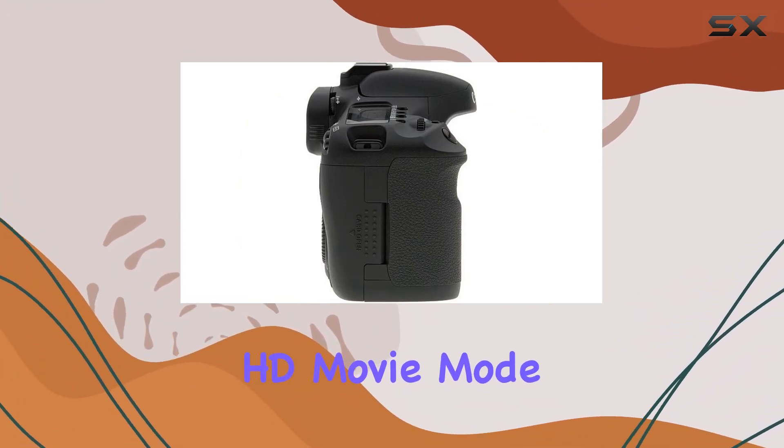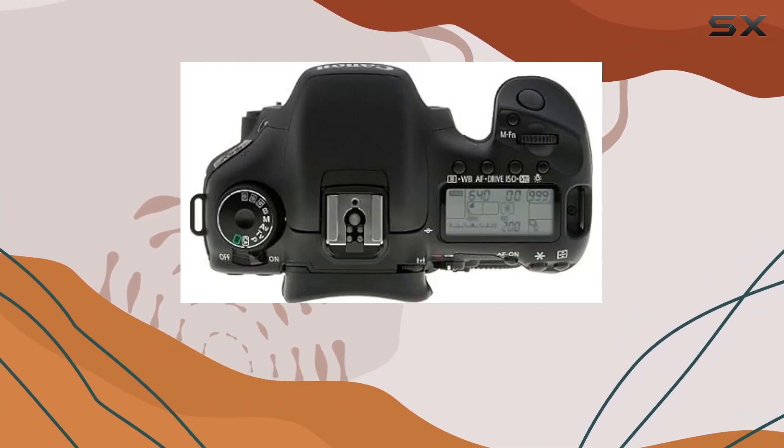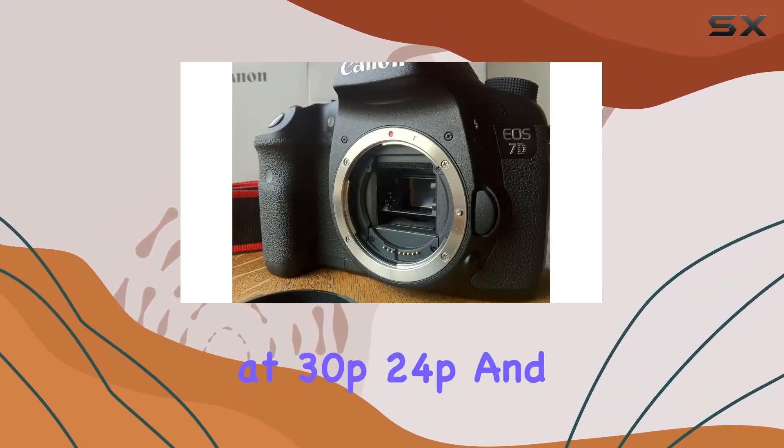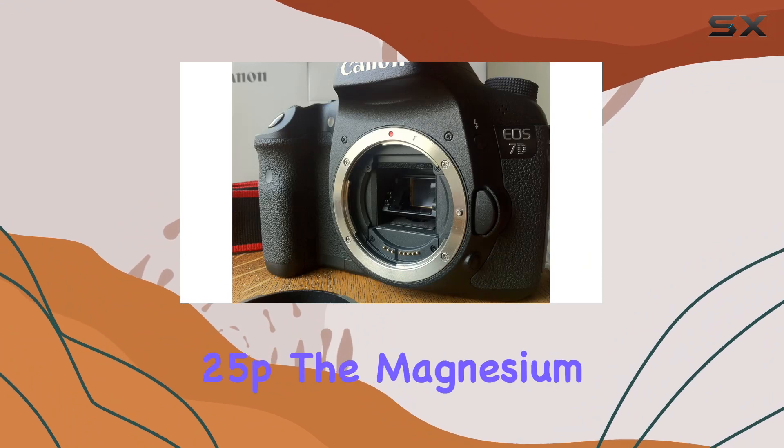Its advanced HD movie mode allows for manual exposure control, selectable frame rates, and full HD video recording at 30p, 24p, and 25p.